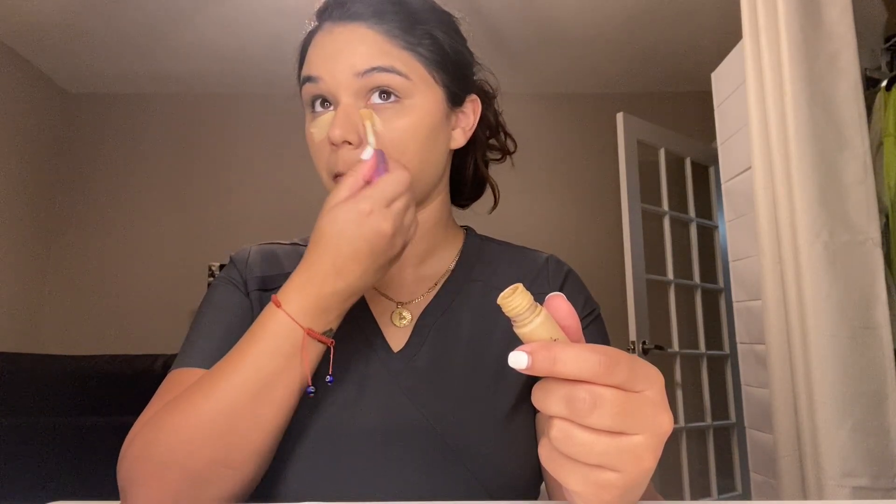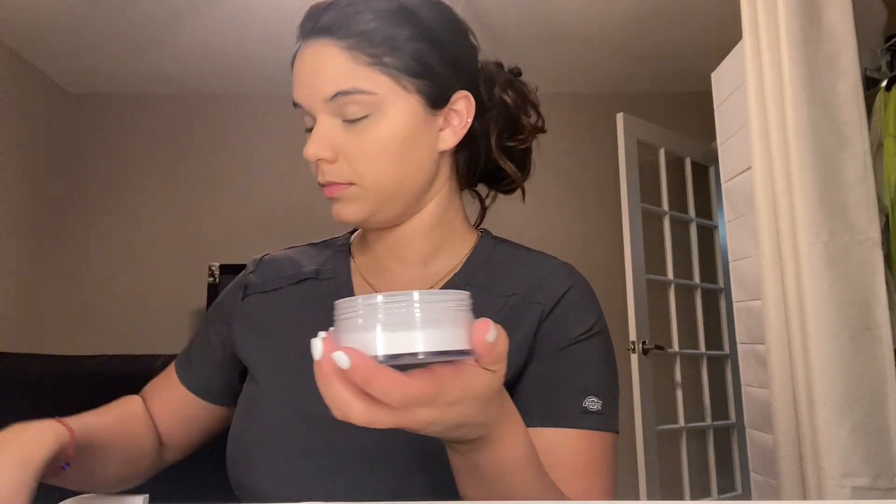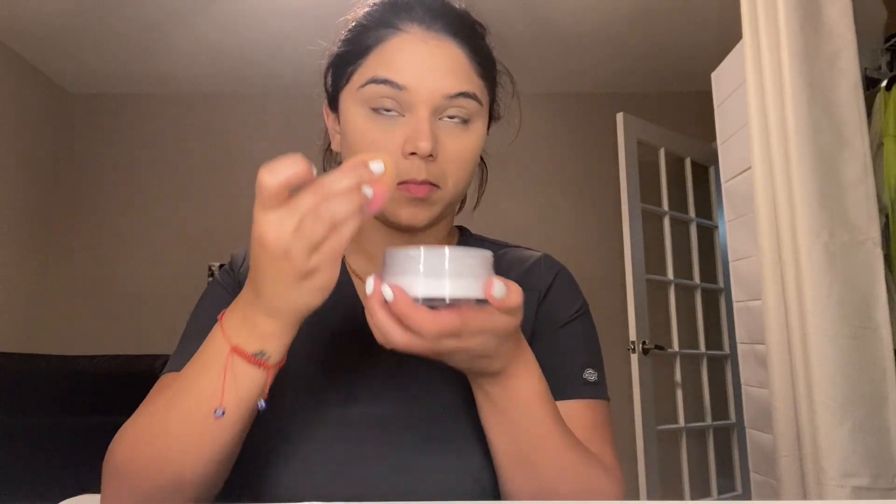Next I'll be using my Tarte Shape Tape Concealer for under my eyes. As you can see I do have pretty dark circles, so I use quite a bit of the concealer. Then I go in with Anastasia translucent powder to set my under eyes. Next I go in with my Makeup Forever cream powder foundation — it's very lightweight so I use it as a powder.